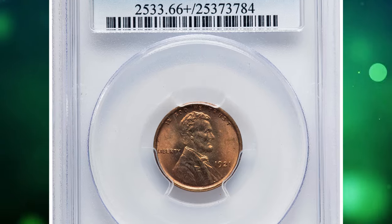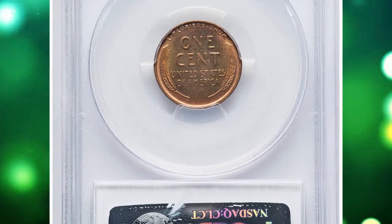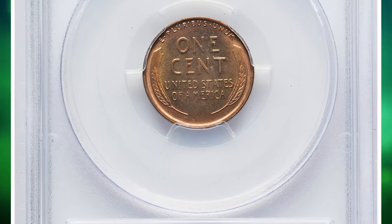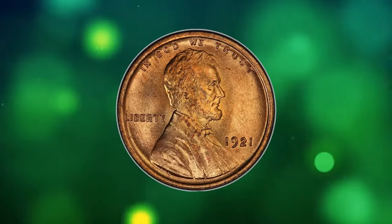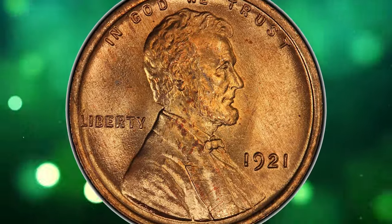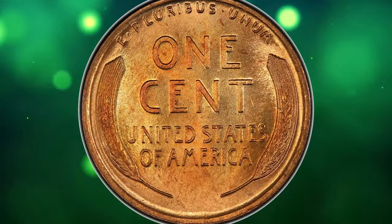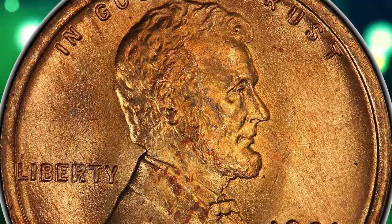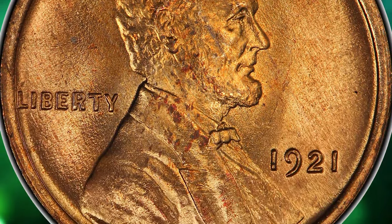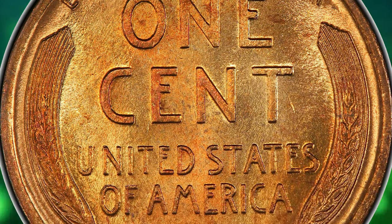Number 6: 1921 Lincoln Cent, graded in mint state 66 plus red by PCGS. According to NGC, in keeping with the restricted budgets imposed on all government agencies during the 1920s, the dies were used well past their ideal service, and poorly struck 1921 P cents are common. Ironically, one feature was sharper during this year than any other in the series — Brenner's initials were hand-reinforced on 1921's master die and are quite bold.